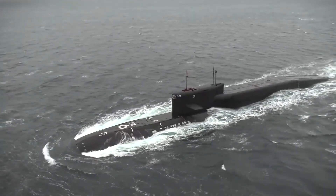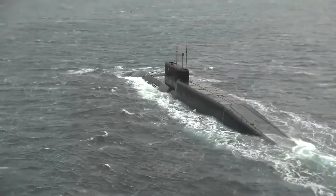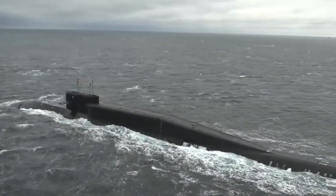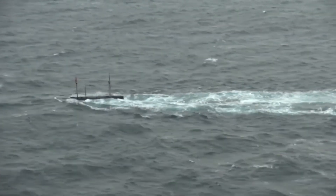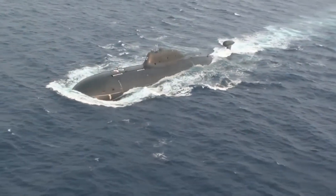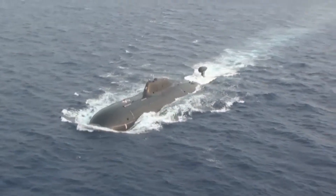Unlike SSBNs, SSNs are designed for engaging and neutralizing enemy surface ships and submarines. India, for instance, does not currently operate a nuclear attack submarine. However, it had leased two Russian nuclear attack submarines.